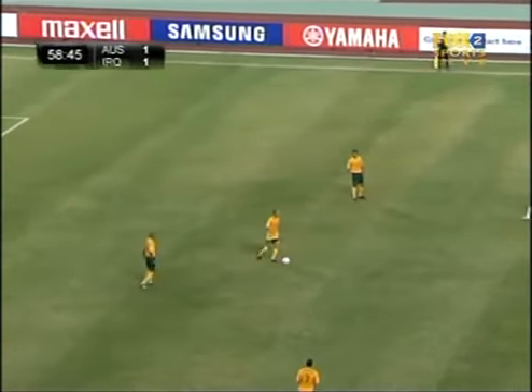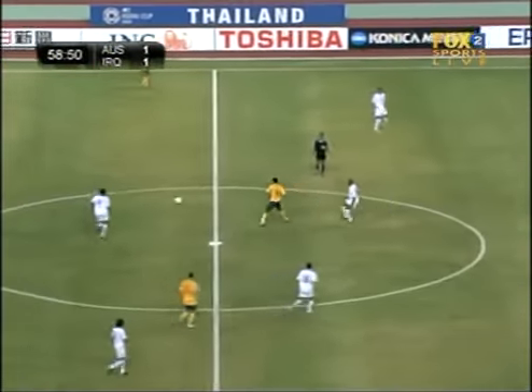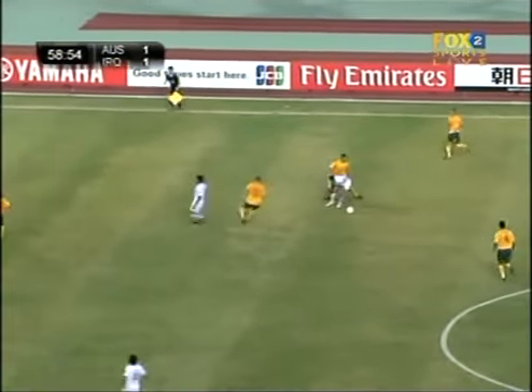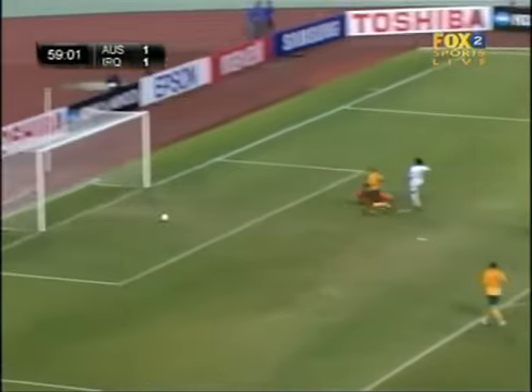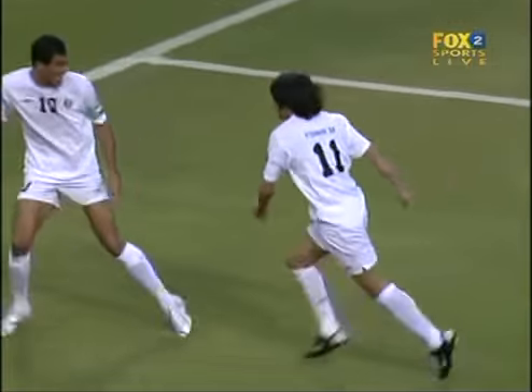First quarter of an hour of the second period — it's probably been about a 90% improvement. Until that moment. Hawa Mullah Mohamed in space. Clipping — it's 2-1! Hawa Mullah Mohamed for Iraq, and Australia fall behind again.